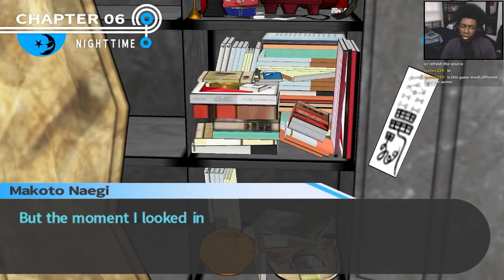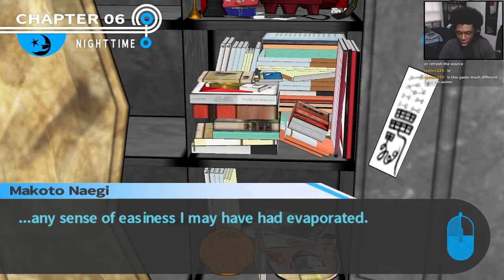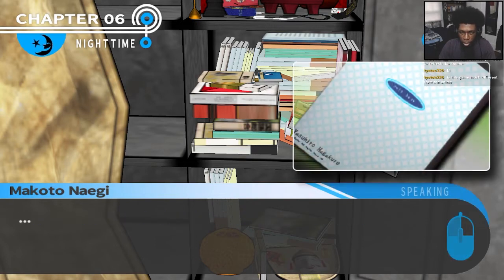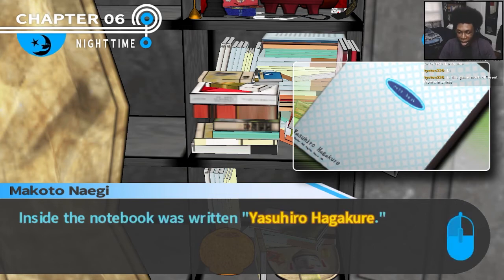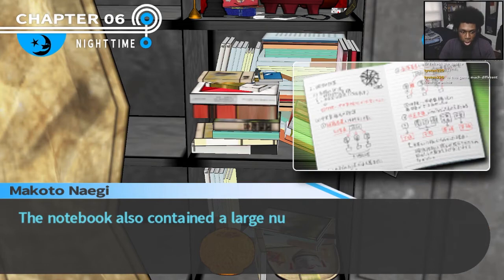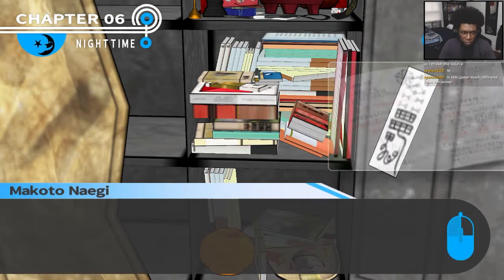I picked up one of the notebooks and the moment I looked inside, any sense of ease evaporated. Yasuhiro — what? There's no denying what I saw. The side of the notebook was written: Yasuhiro Hagakure. This is our Yasuhiro. The notebook contained a large number of notes from a variety of different classes, which would mean he attended classes here.